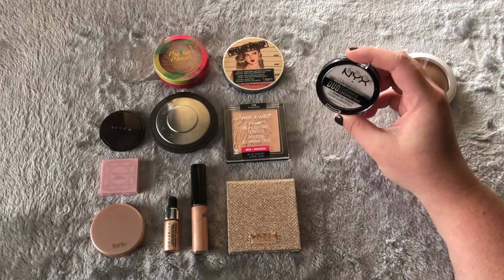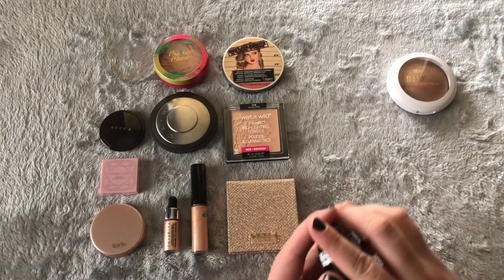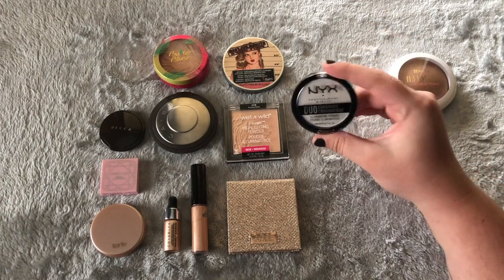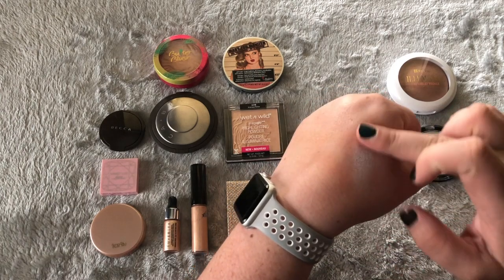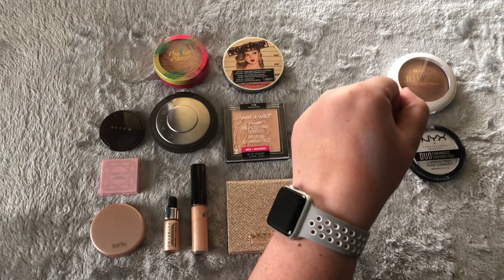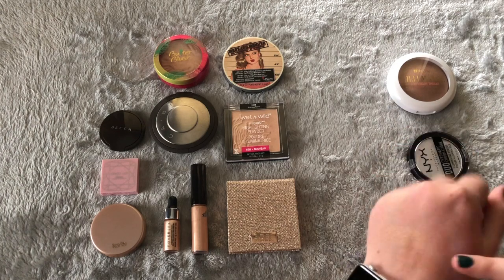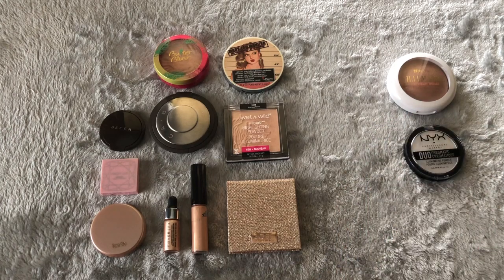The second one I know I'm going to get rid of is this NYX duochromatic in Twilight Tint. It shifts blue, it's really pretty, and I actually really like it — I just don't ever wear it. I don't think I've pulled for this at all this entire year. I also got rid of my Kat Von D one, so obviously I'm not doing as much duochromatic highlighting anymore. The Anastasia Nicole Guerrero white highlighter also shifts a little blue, so I feel like I have something if I ever want that blue shift and don't need to keep this one as well.